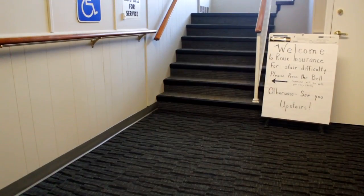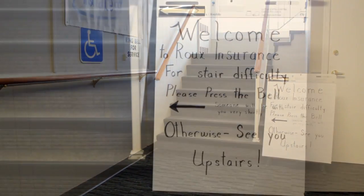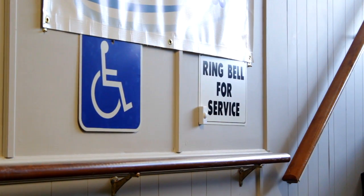One of the things that's a little bit different for us is that we are on the top floor of a two-story building, so as customers come in they do have the option of requesting service on the ground floor. They basically ring a call bell and we have an office on that ground floor.